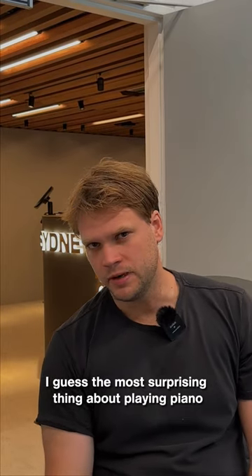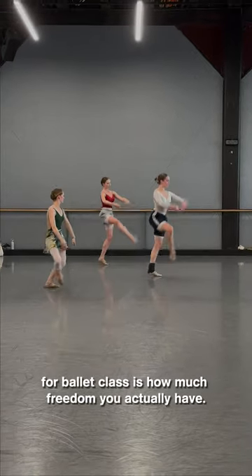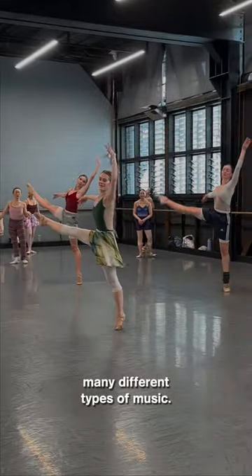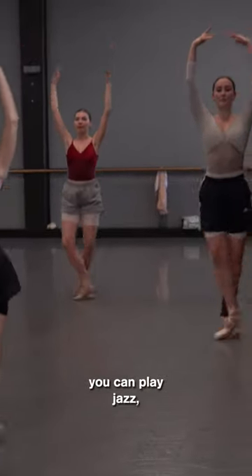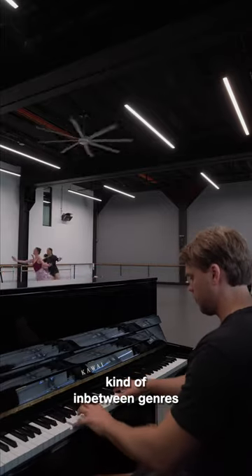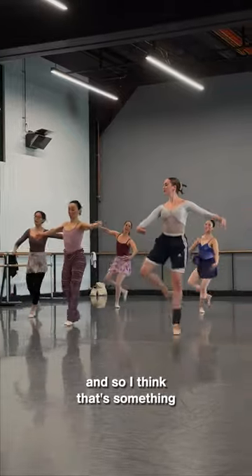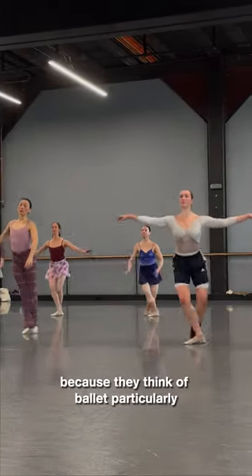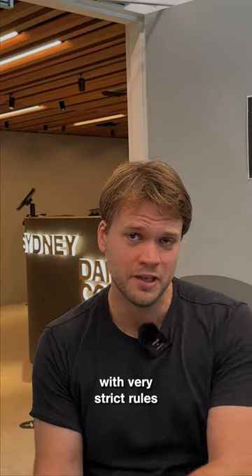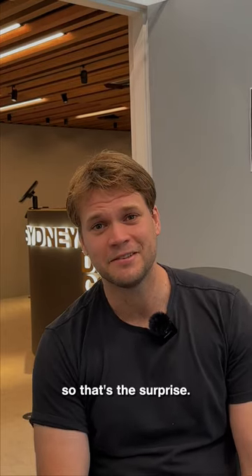I guess the most surprising thing about playing piano for ballet class is how much freedom you actually have. There are many exercises where you can use many different types of music. You can play classical, you can play jazz, you can play contemporary, you can play something that's kind of in between genres. I think that surprises a lot of people because they think of ballet particularly as something very disciplined with very strict rules. And in many ways it is, but not musically. So that's the surprise.